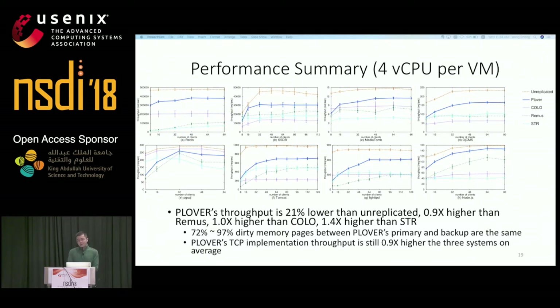Overall, on four virtual CPUs, Plover's throughput is around 1× higher than REMUS, 1× higher than KODO, and 1.5× higher than STR. Compared to unreplicated peak performance, Plover's throughput is around 20% lower. The key speedup in Plover is the greatly reduced number of copied and transferred pages — 72 to 97% of dirty memory pages between Plover's primary and backup are the same. We have also implemented a TCP version of Plover, and it is still around 1× higher than the three other systems on average. More analysis including latency results is available in the paper.